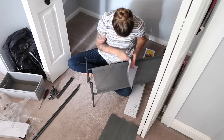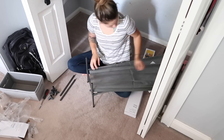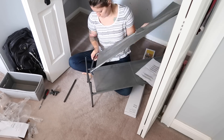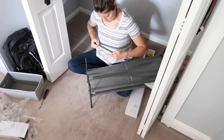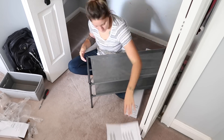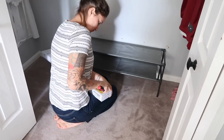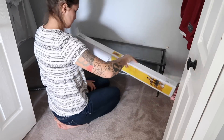It's worth mentioning that on the outside of the box it said these would only hold six pairs of shoes, so I was a little bit nervous and that's actually why I bought two instead of just one. But when I was putting all of my shoes on here it held way more than six pairs easily — you could easily fit eight to ten pairs. I was still glad that I got two because I ended up needing both of them anyway.